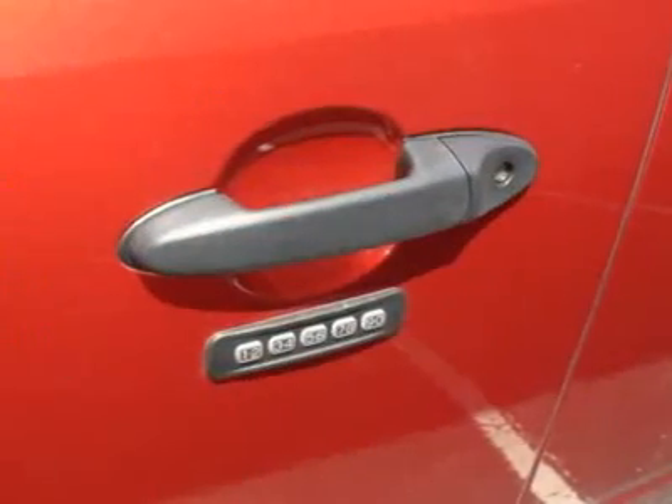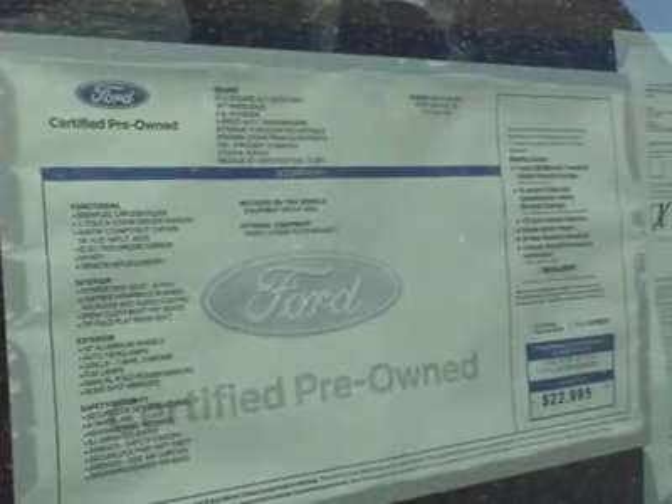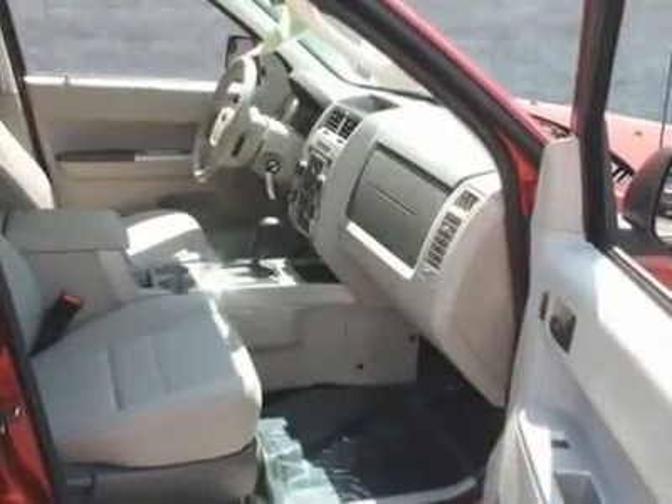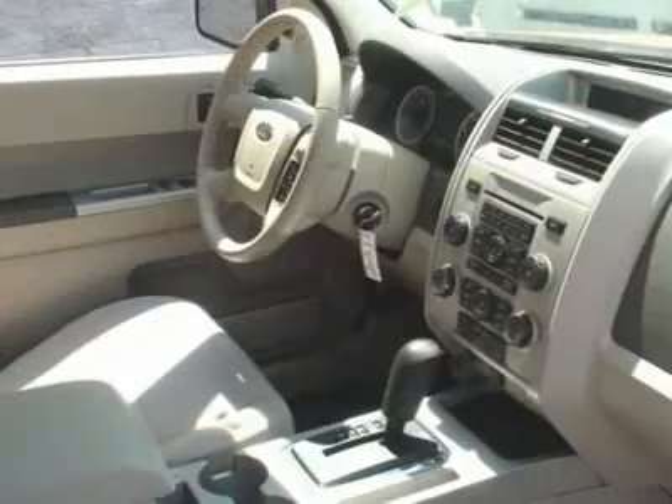Imagine yourself behind the wheel of this great, reliable 2012 Ford Escape. The previous owner took pride in keeping the interior exceptionally clean and obviously took care of the exterior with the same diligence.